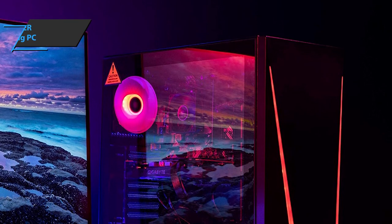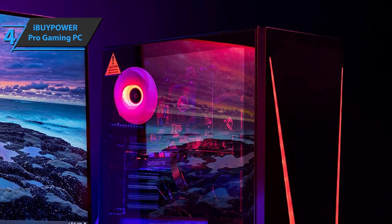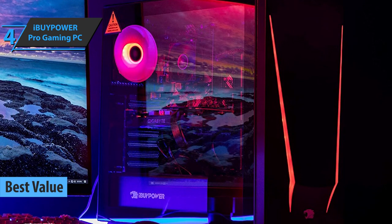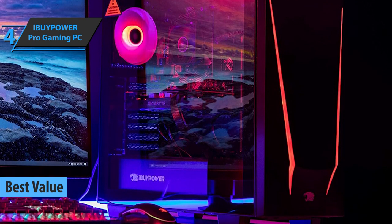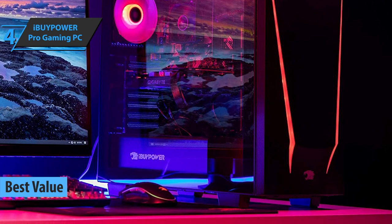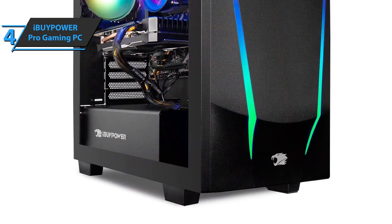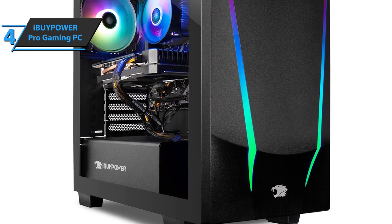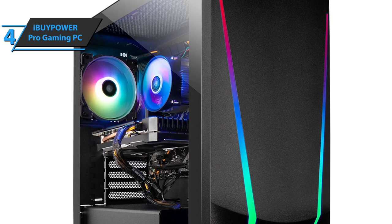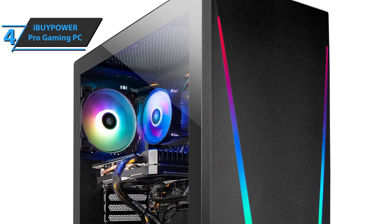If you are in pursuit of the top bang for the buck, we say check out the iBuyPower Pro Gaming PC, the best value gaming PC under $1,000 available on the market in 2021. The iBuyPower Pro is one of the most cost-effective computer setups today. Because the computer is game-oriented by design, it can naturally support settings for multiple monitors and you'll be able to work and play at incredible speeds.